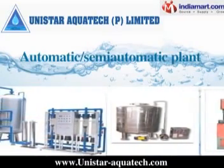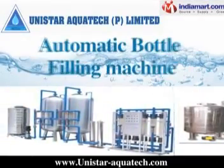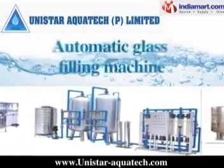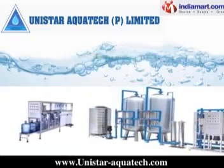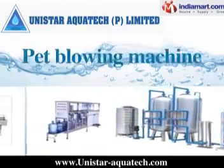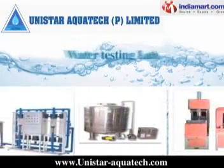We also offer automatic and semi-automatic plants, soda plant, ozone treatment, automatic bottle filling machine, automatic glass filling machine, automatic pouch filling machine, jar filling machine, pet blowing machine, and stainless steel water storage tank.